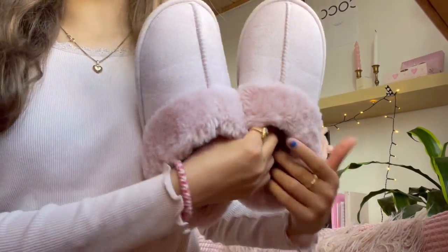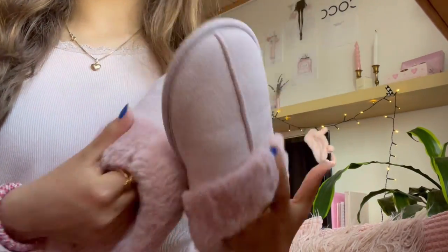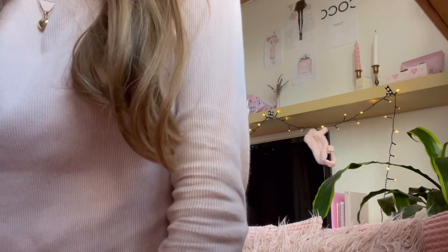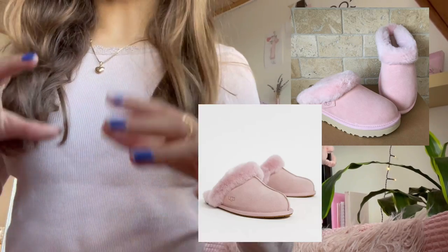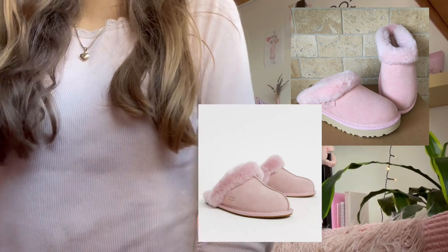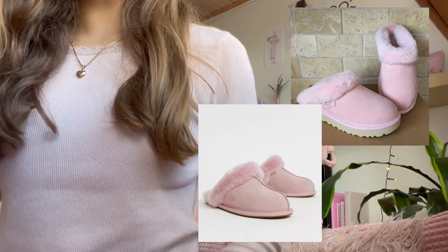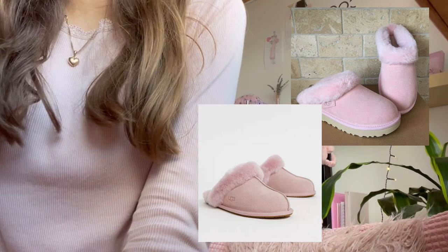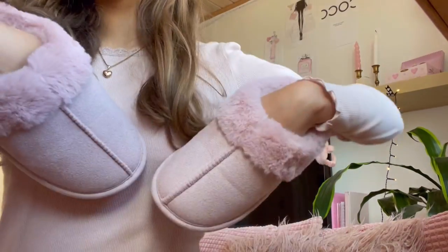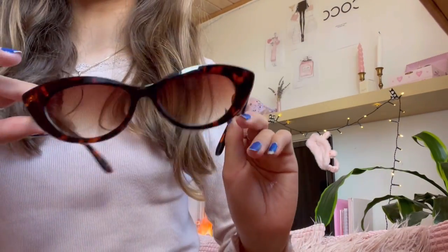My sister got these little slippers that I showed you guys in the video. They were a bit too small for me so my sister got them and she was so happy. We've been looking for those pink UGG-style slippers for a long time but they're literally so expensive, so we were trying to find something similar in the thrift store — and it was literally one of the first things we saw. So lucky!